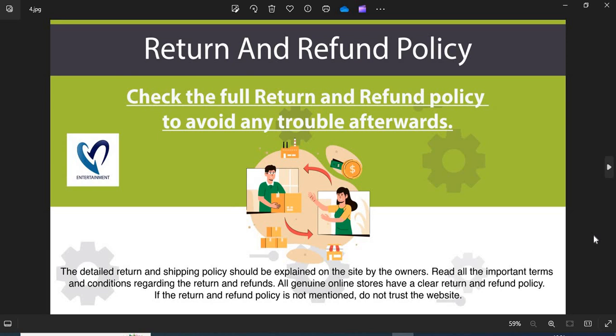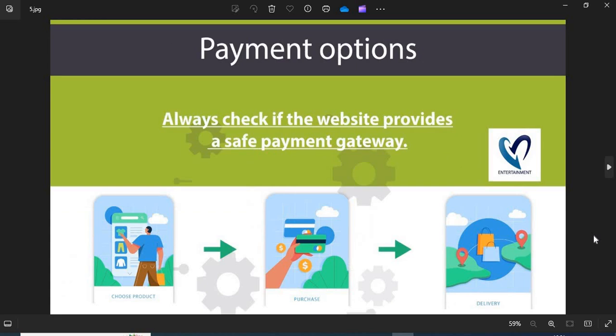4. Return and Refund Policy: All genuine online stores have a clear return and refund policy. If the return and refund policy is not mentioned, do not trust the website. 5. Payment Option: Always check if the website provides a safe payment gateway. If COD is available, go for it. This is the safest payment option.